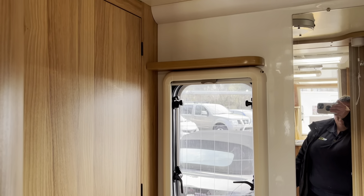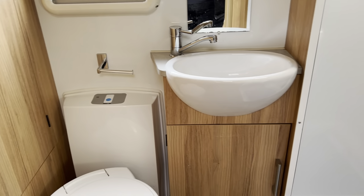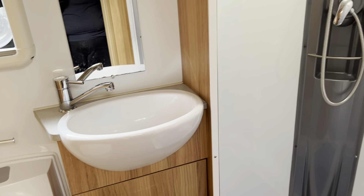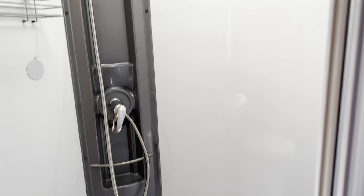There's a large wardrobe in the bathroom, electric flush toilet, vanity area, and fully enclosed shower.